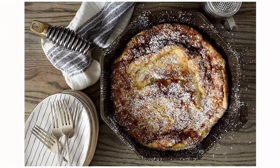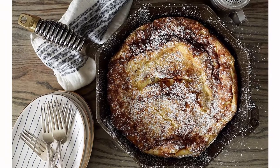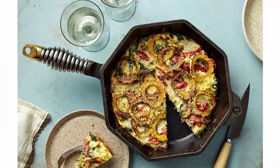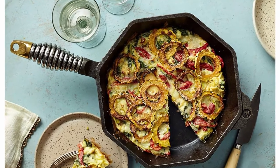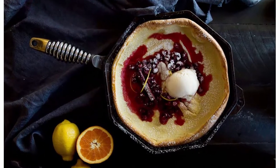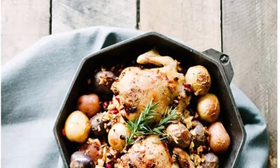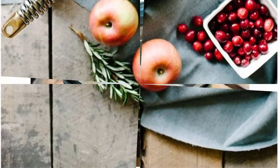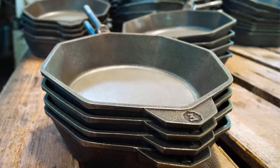Inspired by vintage wood stove door handles, they bring high-end fit and finish to a time-honored design. Ultra polished satin smooth, easy release cooking surface. Free of chemical coatings. Pre-seasoned and ready for use right out of the box. Functional elegance — thick base and walls for constant, even heating and heat retention.